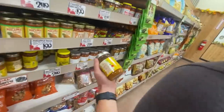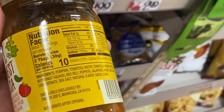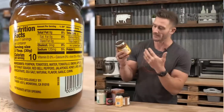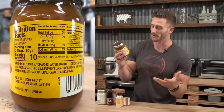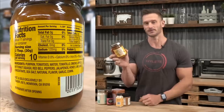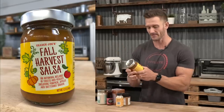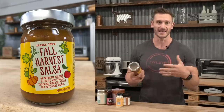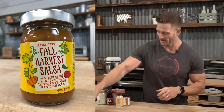Then there's the fall harvest salsa. Pumpkin is the first ingredient, which will drive up the carb content, followed by tomatoes, water, tomatillos, apples, butternut squash, and red bell peppers. There is some natural flavoring, but we're talking only 3 grams of carbs for two tablespoons. You'll be okay with a small amount — it might taste really good on eggs or keto toast.